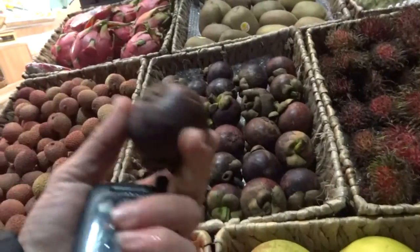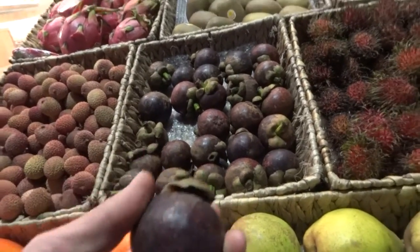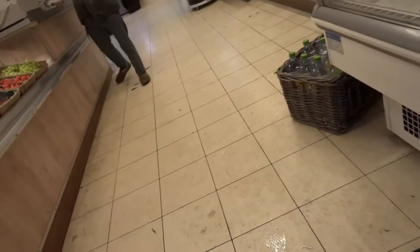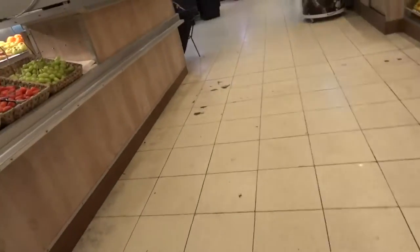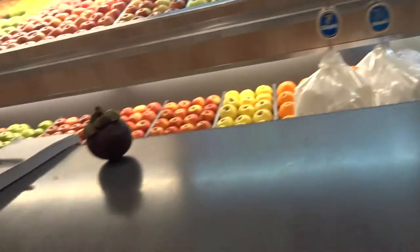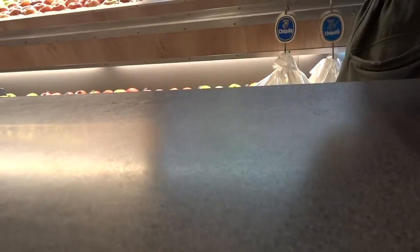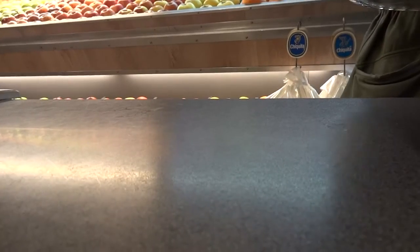How do you pick a good one of these? How do you know when you don't even know what it is? I think it's a dragon... You know what that's called? What's that called, man? That is mango steam. Mango steam — are they good? I'm going to find out. They are very good.